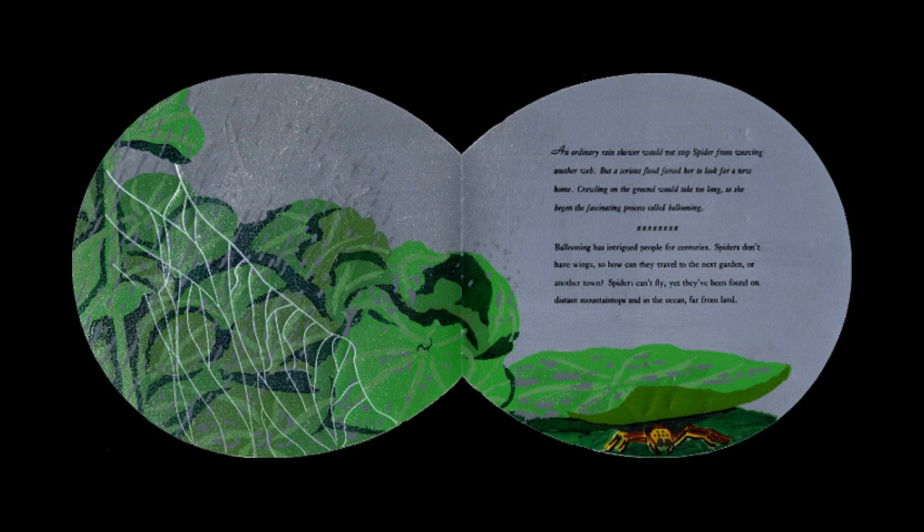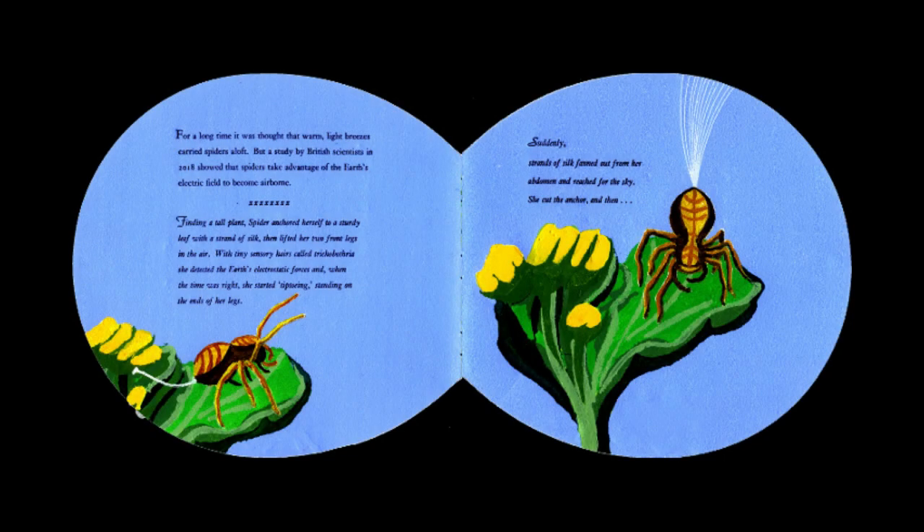Ballooning has intrigued people for centuries. Spiders don't have wings, so how can they travel to the next garden or another town? Spiders can't fly, yet they've been found on distant mountaintops and in the ocean, far from land. For a long time, it was thought that warm, light breezes carried spiders aloft. But a study by British scientists in 2018 showed that spiders take advantage of Earth's electric field to become airborne.